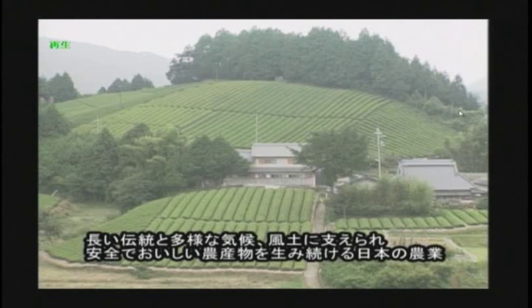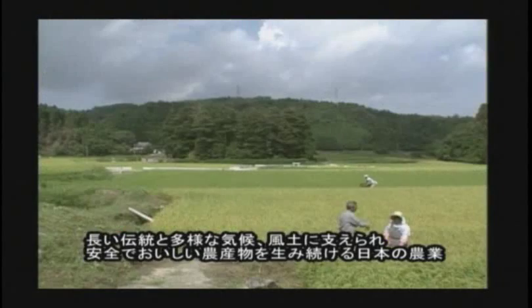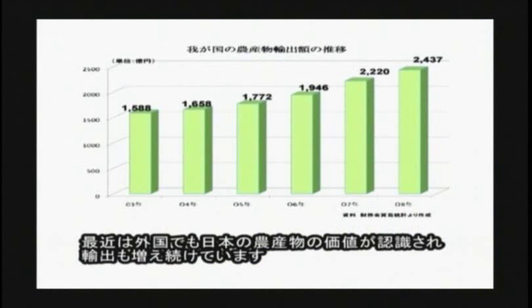Japanese agriculture, supported by its long tradition and various climates, produces safe and delicious farm products. Recently, various Japanese farm products are recognized in other countries, and the amount of exportation is increasing.